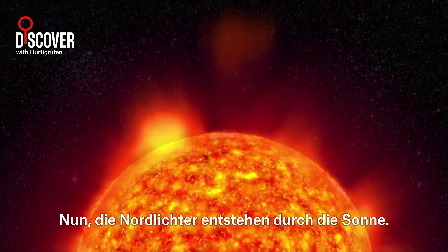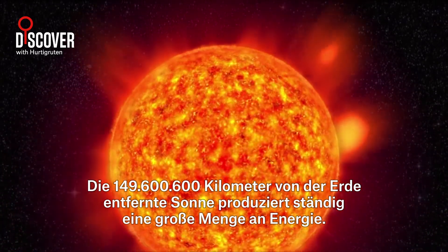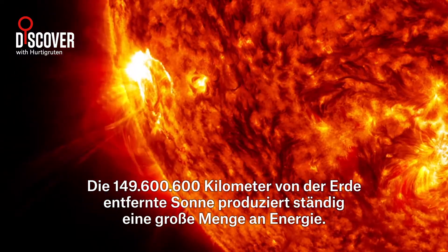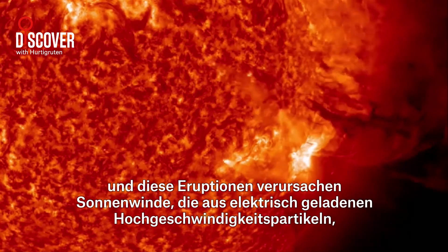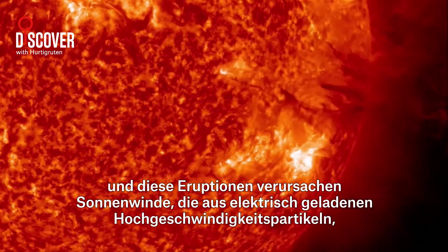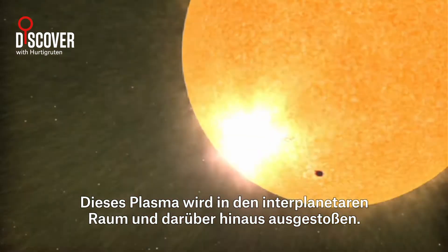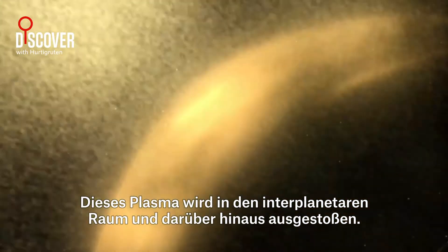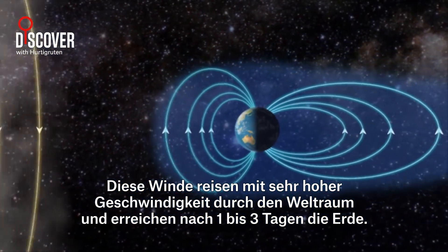But what causes them? Let's talk some science. The Northern Lights start on the sun, situated 149,600,000 kilometres away from Earth. The sun constantly produces a lot of energy. Sometimes there are solar eruptions on the surface, and these eruptions cause solar winds that consist of high-speed electrically charged particles, also known as plasma. These charged particles are basically thrown out into interplanetary space and beyond.